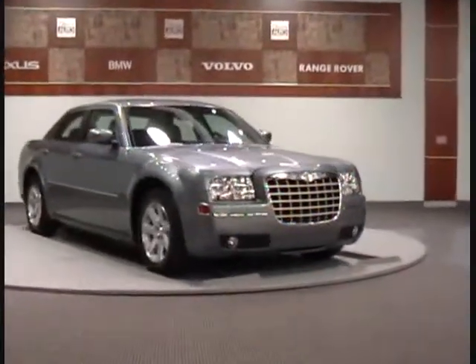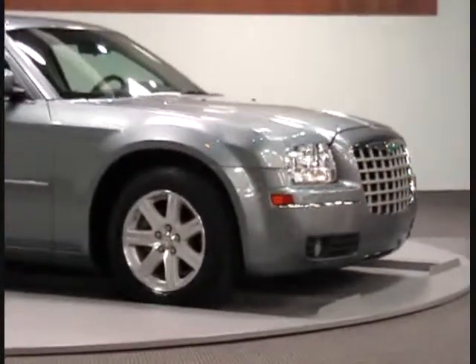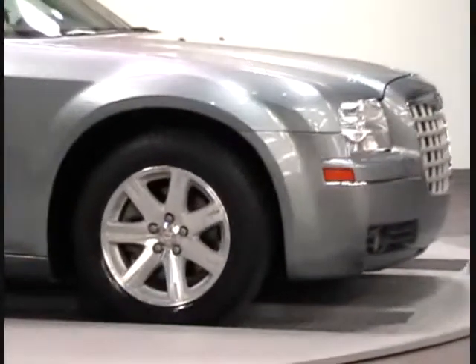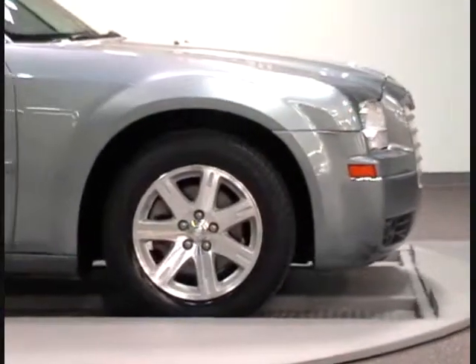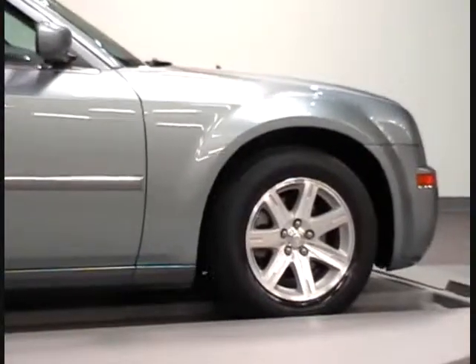Welcome to Charlotte Auto Collection. We present this 2006 Chrysler 300 with only 37,000 miles. This certified vehicle has passed our 145-point mechanical inspection and has a perfect auto check history.